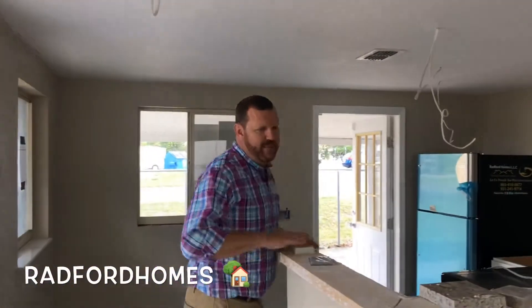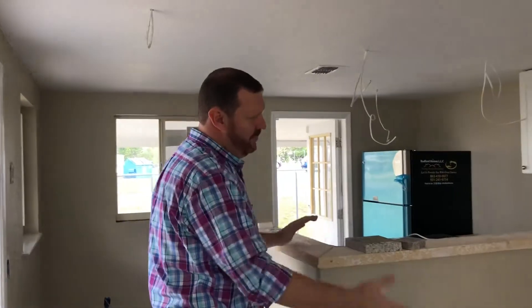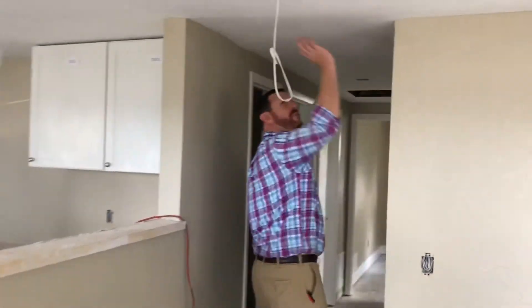In the kitchen, we opened up this bar top which opens you to the family room. It gives you a breakfast nook space where somebody can sit — put a couple chairs up here. Got a nice little breakfast space there for a table. Coming back here, we've got some new light fixtures coming in.